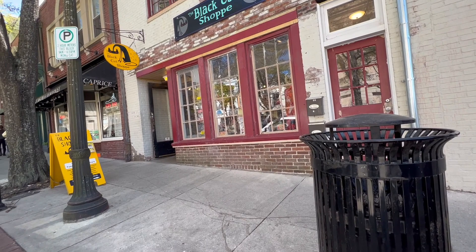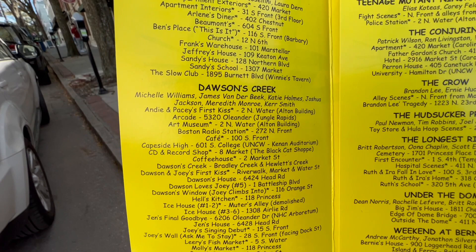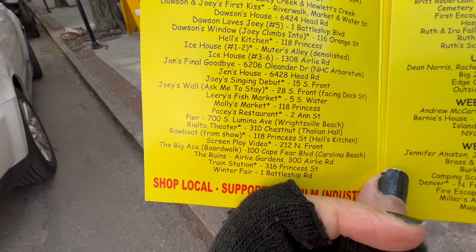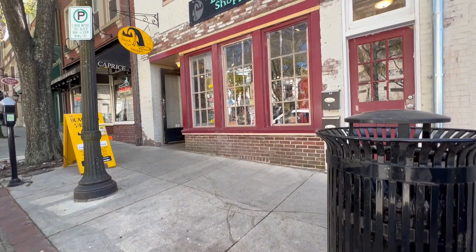Let's see if we can find Black Cat Shop on here. Probably won't see it because, you know me — I don't see it. It's probably down here somewhere and I'm missing it. Anyway, there's more on here — all these movies, all these TV shows. There's also One Tree Hill. I'm going to try to do some One Tree Hill, so look out for that video as well.